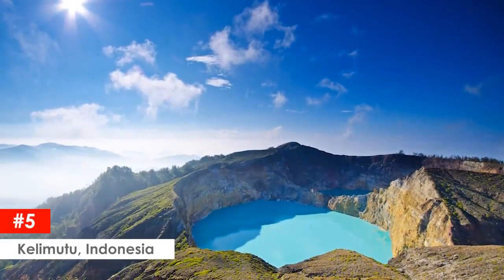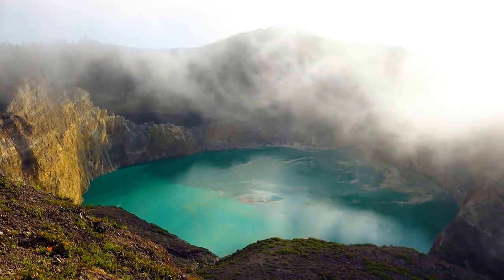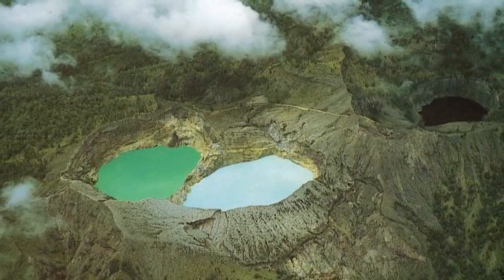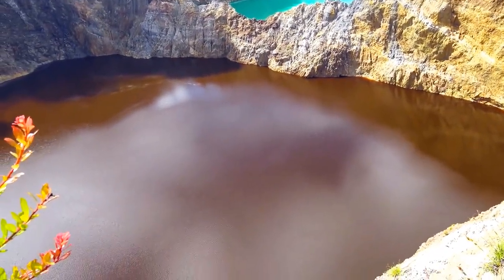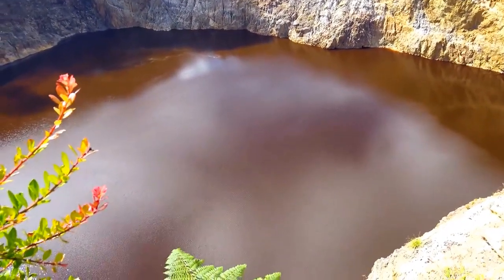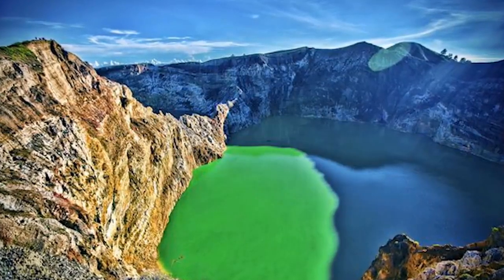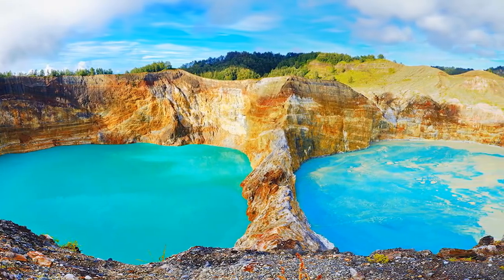Kelimutu, Indonesia. Mount Kelimutu is a volcano in Flores, Indonesia. The mountain has three volcanic crater lakes that vary in color from each other at different times, making them surreal and exciting. These lakes change color dramatically and unpredictably from blue or green to red or black, making it one of the most remarkable natural phenomena beheld by many.